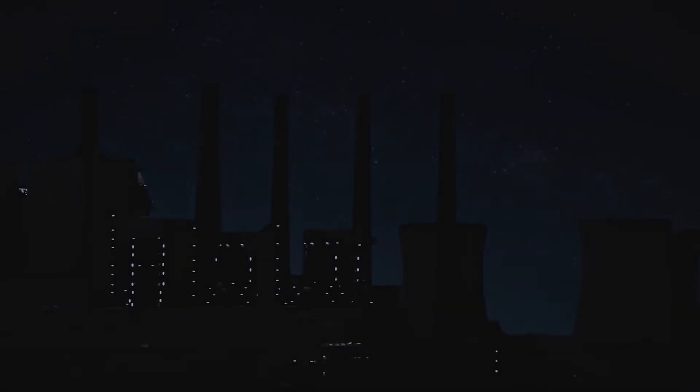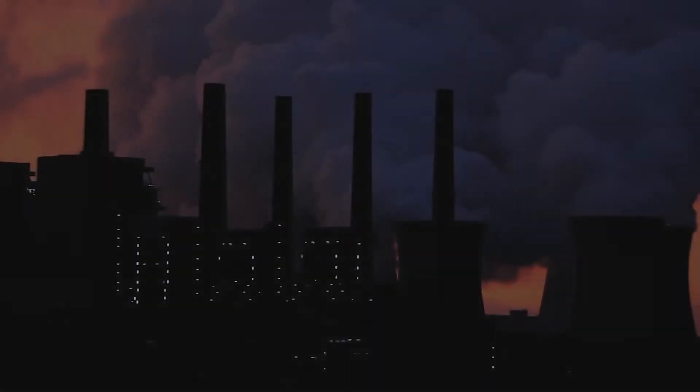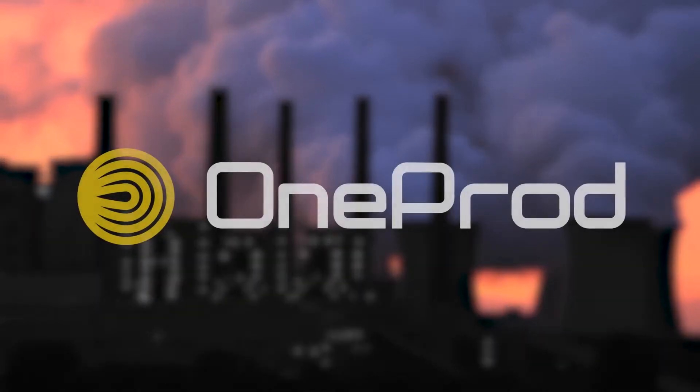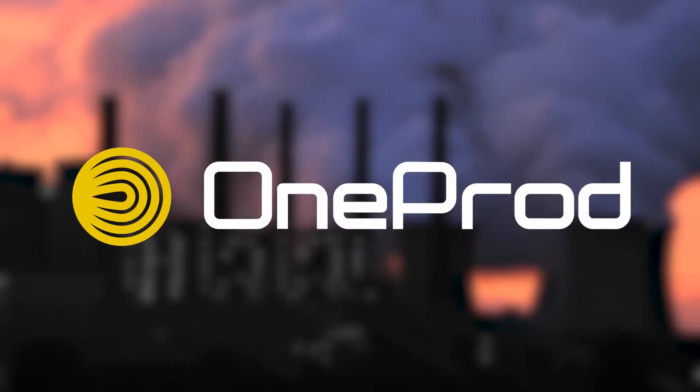Even the most critical machines can fall victim to the gaps within a condition monitoring program. Now, there's a way to eliminate those gaps. Introducing the OneProd line of condition monitoring products.